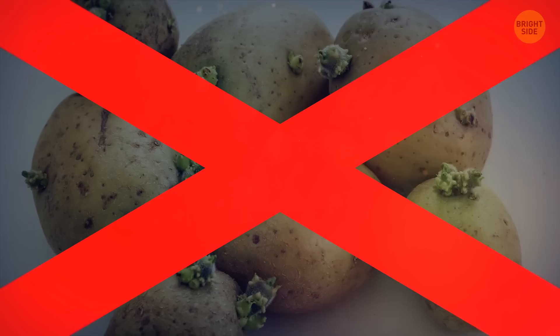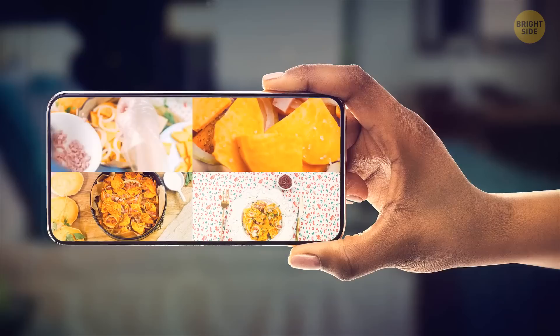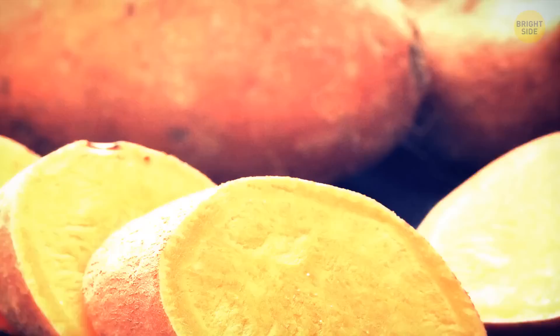Remember, we don't want to eat sprouted potatoes. But a sprouted sweet potato is still good to go, and the taste doesn't differ much from non-sprouted sweet potato. Actually, even the sprouts themselves are edible. But let's play it safe at least and toss them.